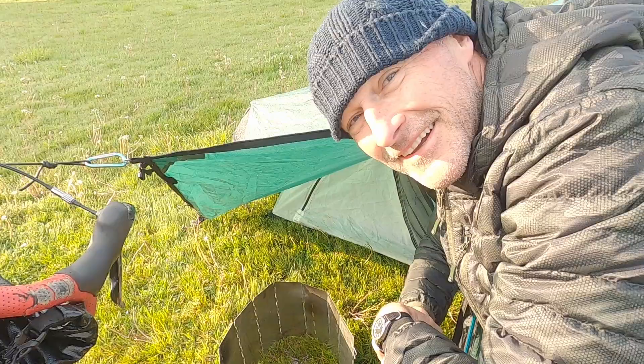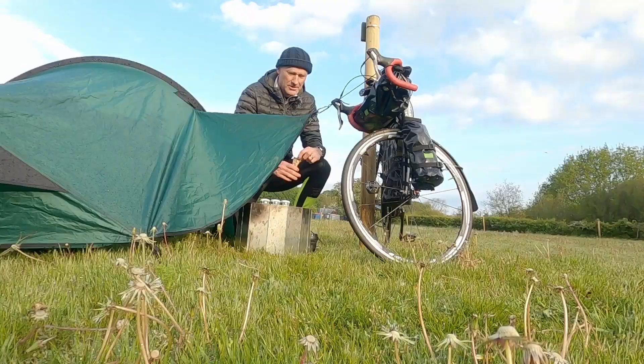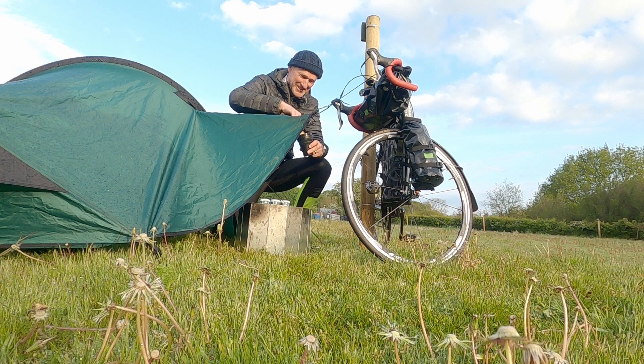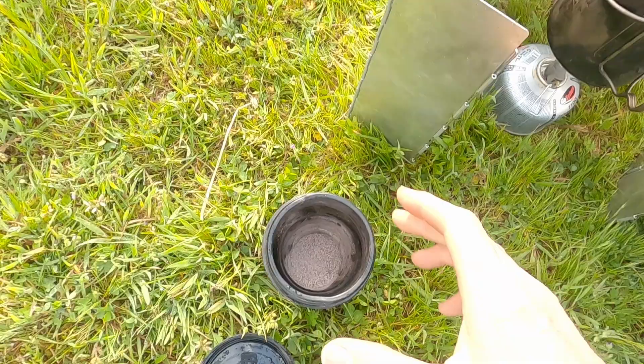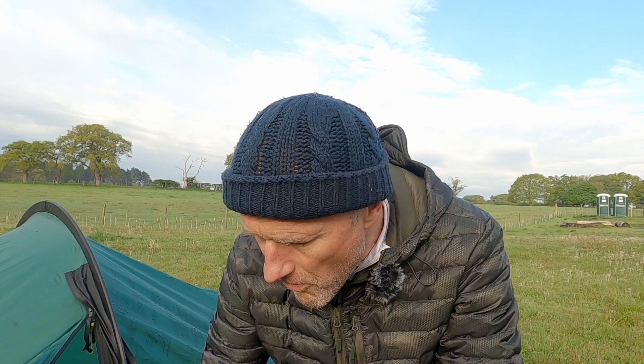Good morning everyone — what a really nice day! Lovely sunrise. Got to have something to drink now. All I ever seem to do on these bikepacking adventures is eat and drink — I guess you've got to keep the calories up. I'm having some hot chocolate this morning. I had a really good night's sleep last night, actually — woke up a couple of times, once when the wind picked up and then there was some rain.